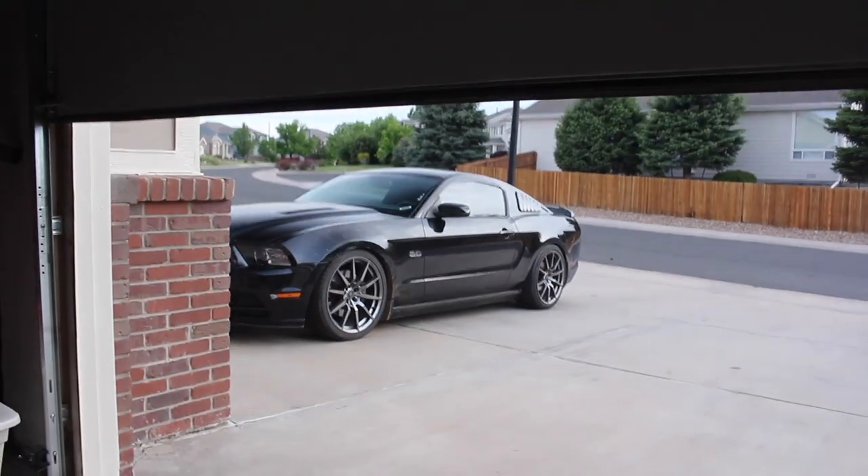Y'all remember that. I want to go upstairs outside with the car and kind of talk through my thought process. So here we go. There she is — the wonderful 5.0 I've always wanted so bad.